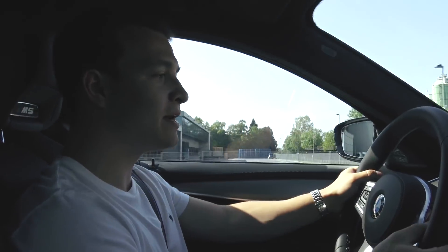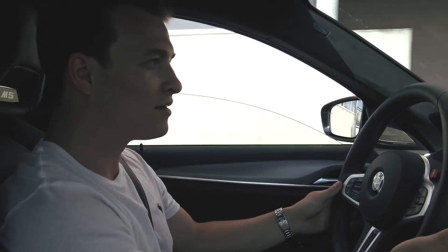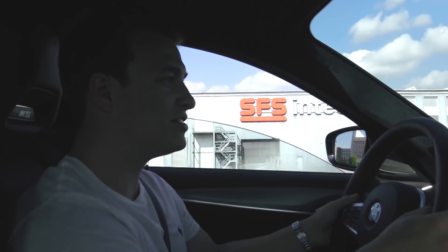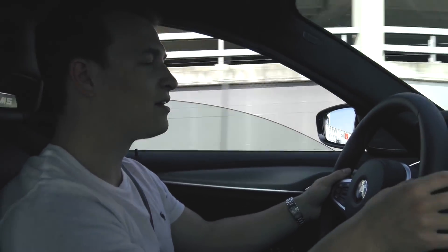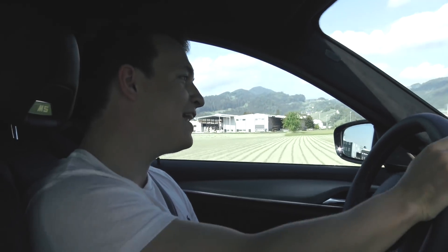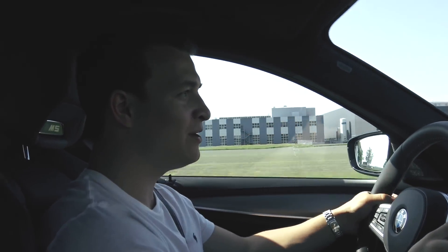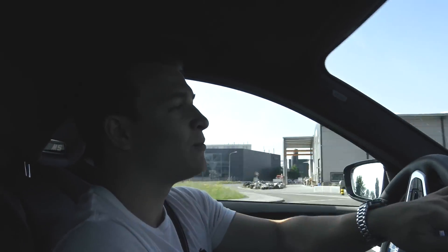The new M5 has an eight-speed gearbox and it is insanely quick. I'm driving in M2 mode with suspension, steering, and shifting all set to sport plus. The shifting times are really, really quick — super fast gear changes. The handling is perfect with the four-wheel drive; it goes really nicely through the corners, and you always get those crackles while releasing the gas and while shifting.